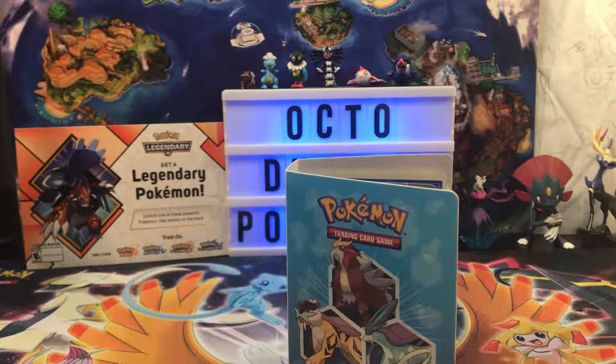So today we're going to be going over his collection. He came over and said he wanted to show me his collection, and I asked if I could do a video about it. He said definitely, let's go ahead.